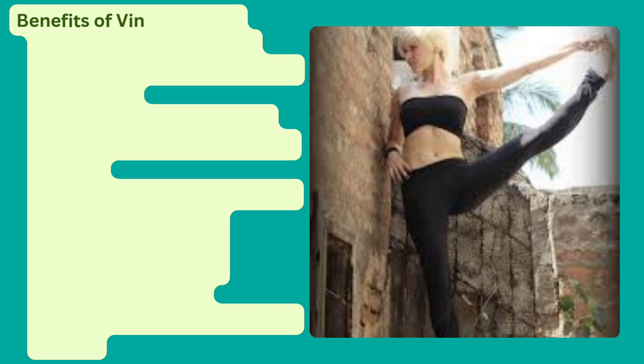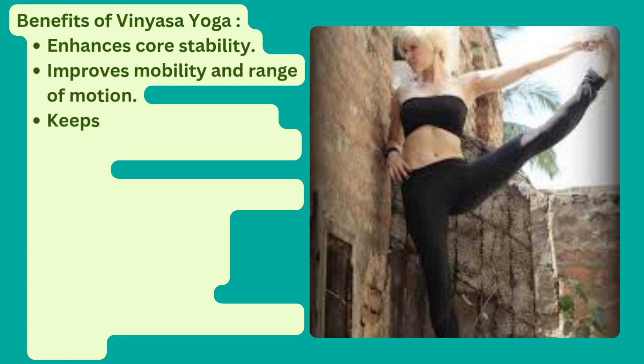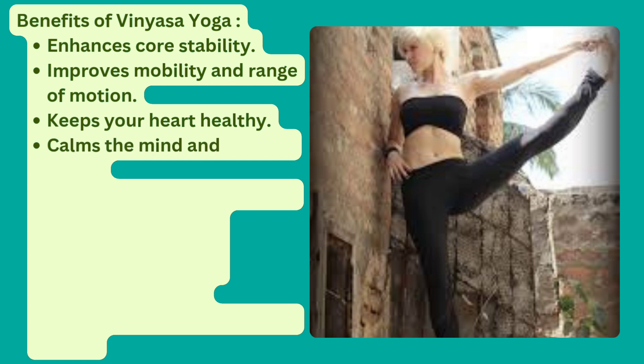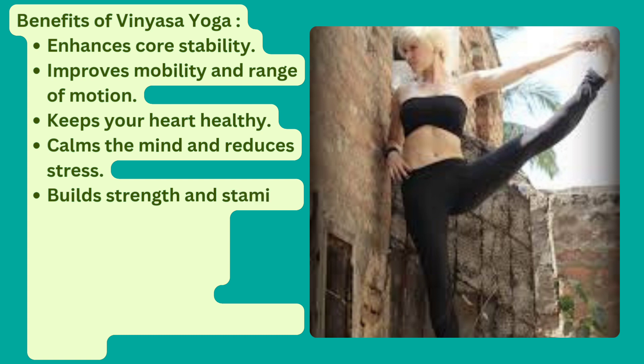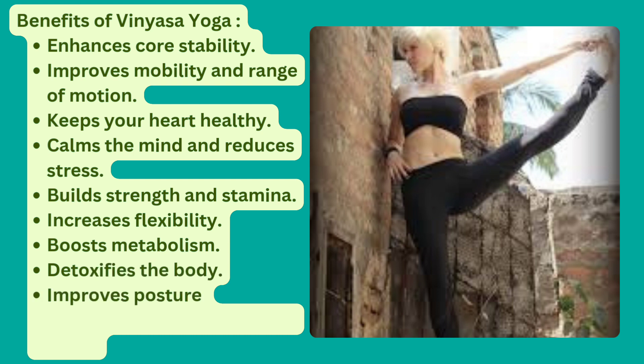Benefits of Vinyasa Yoga: Enhances Core Stability, Improves Mobility and Range of Motion, Keeps Your Heart Healthy, Calms the Mind and Reduces Stress, Builds Strength and Stamina, Increases Flexibility, Boosts Metabolism, Detoxifies the Body, Improves Posture, Enhances Concentration and Focus.